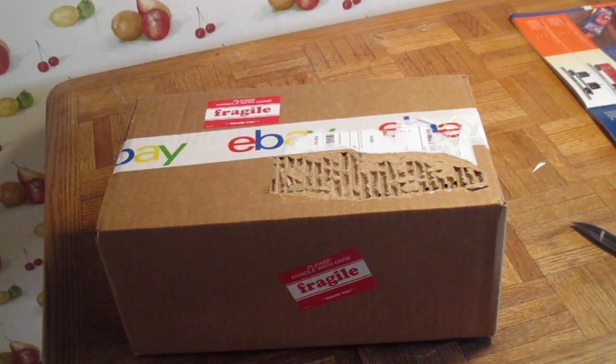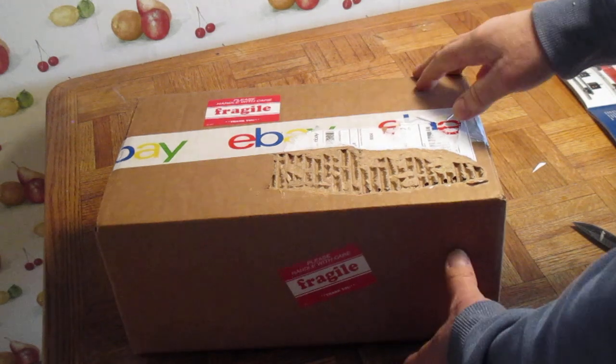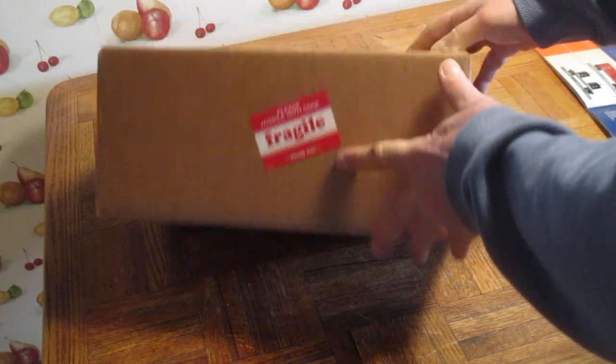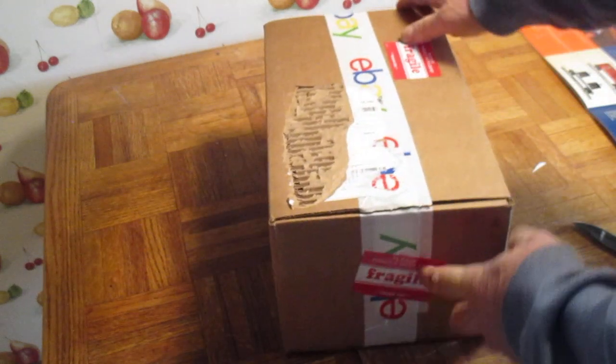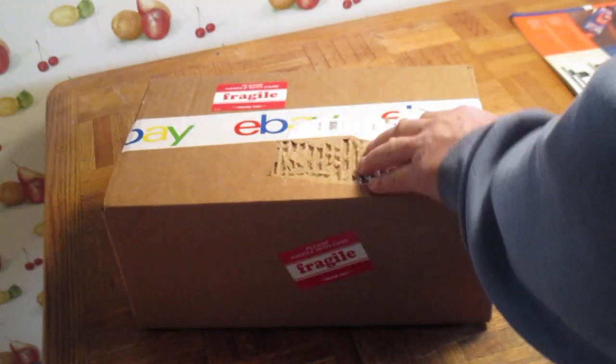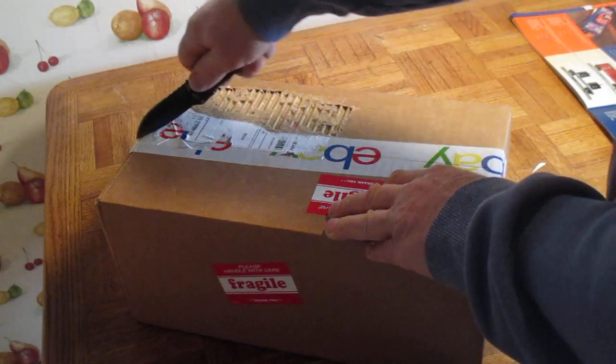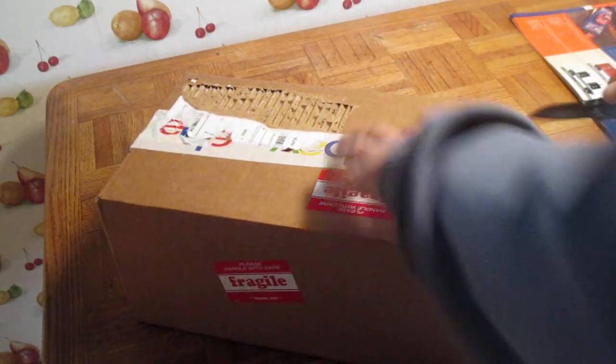Got another train car from eBay. It was a good deal so I got another one. It's got fragile stickers all around and it was such a good deal I had to get another one of these. I did buy others like this.